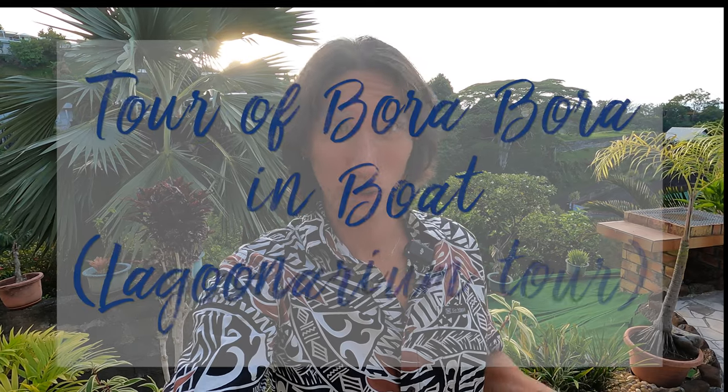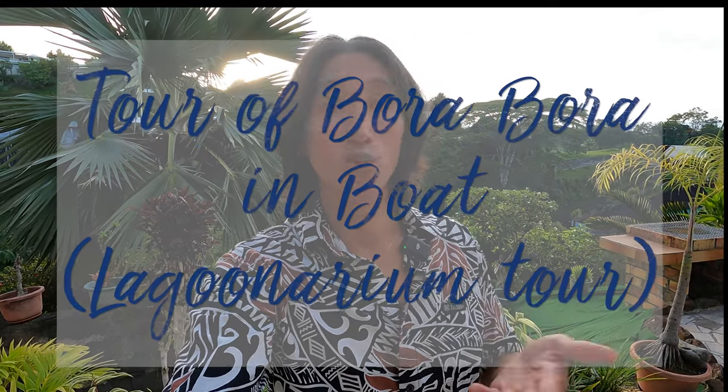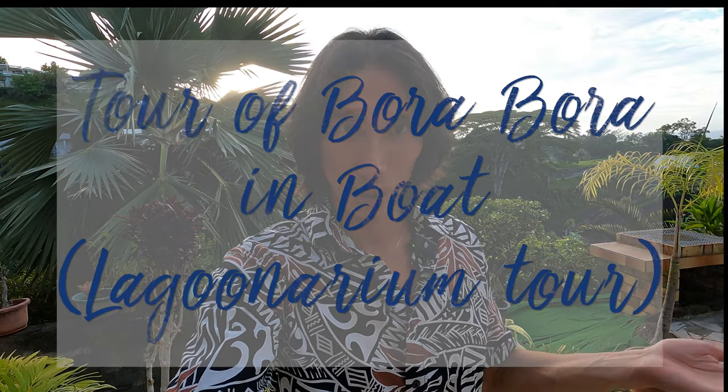Hello guys, I hope you are fine. In today's travel guide, I will show you how to do an excursion around Bora Bora by boat. It's a tour of Bora Bora by boat inside the lagoon. Let's start.